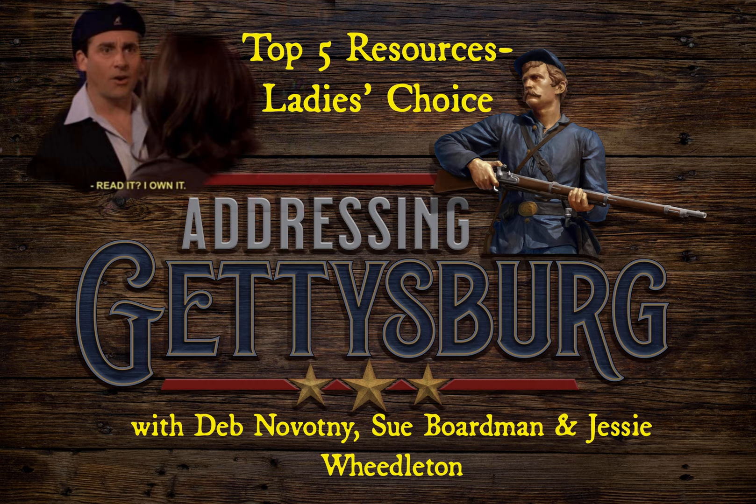You're listening to Addressing Gettysburg. Welcome to this episode of Ask a Gettysburg Guide. Like we did in the spring with Lewis Trott and Chris Armey, we're doing another episode where we have guides on to talk about their top five most recommended books — books they recommend for people who want to learn more about the Battle of Gettysburg. This time we're calling the show Ladies' Choice. We have in the studio Jessie Whedleton, and on Google Meet, Deb Novotny and Sue Boardman.